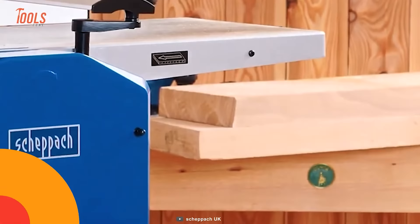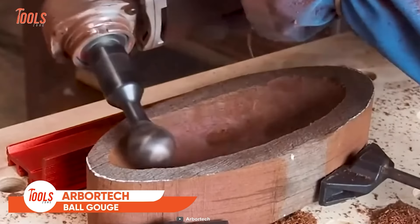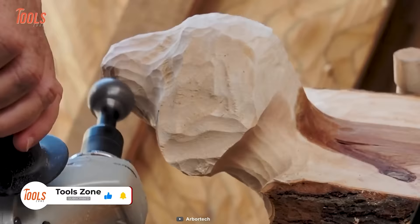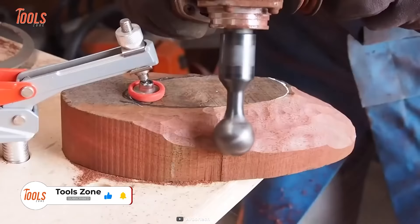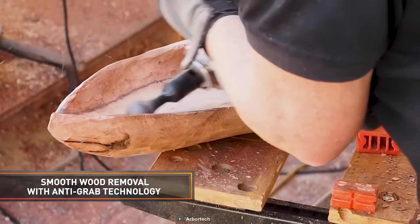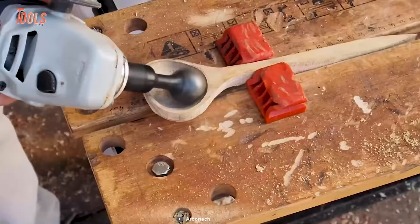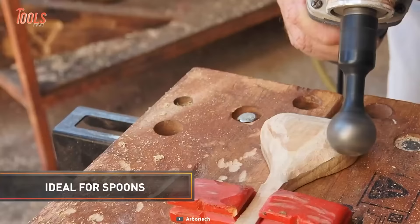Are you involved with freehand wood crafting projects? You can never go wrong with Arbortech's Ball Gouge if you want the most precise and convenient solution. It's a uniquely designed grinder attachment that provides exceptional control, balance, and performance in wood shaping or carving tasks. With anti-grab technology, it ensures smooth wood removal every time, especially on hollows and undercuts. This attachment is great for carving bowls, ideal for wooden spoons, and many more creative textures.